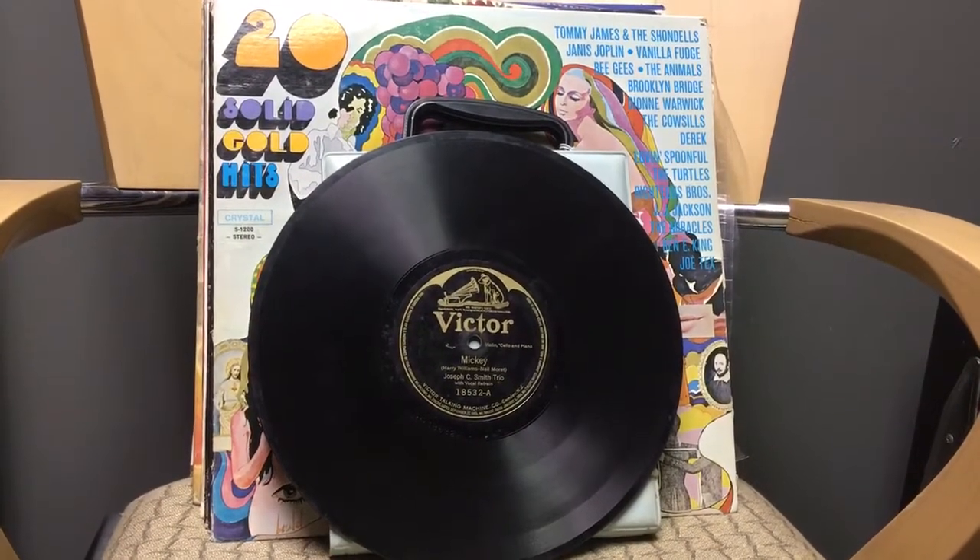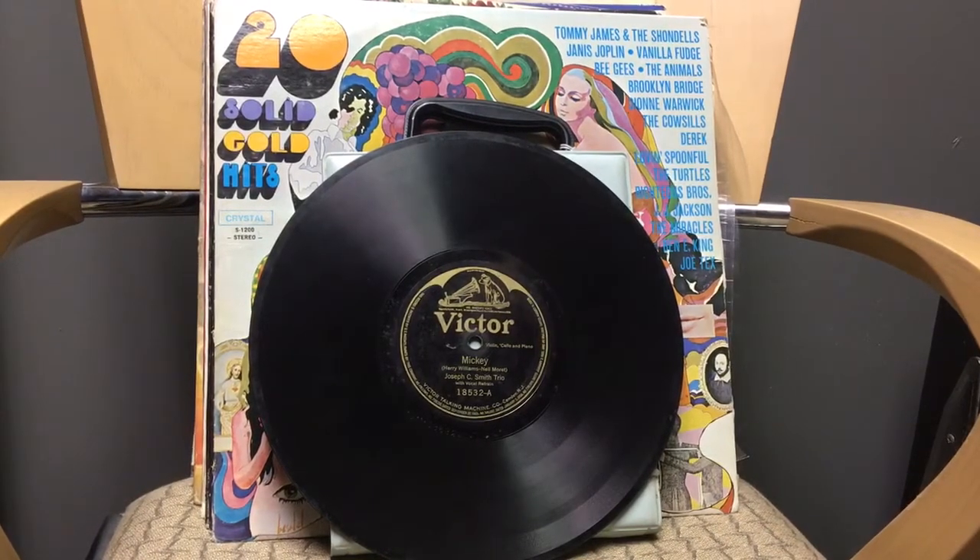Hey guys, welcome to my next video. This is Mickey for the VC. I thought I'd do a quick video on some of the stuff I bought at the show here in New York State over by Balkville in Madison, which is the biggest antique show in New York State every year in August. It lasts about a week — it's sort of like the Brimfield Antique Show in Massachusetts but not quite as big. Brimfield has about 6,600 dealers; I'd say Balkville Madison has about 2,800 dealers, so it's still very big and a lot of fun.